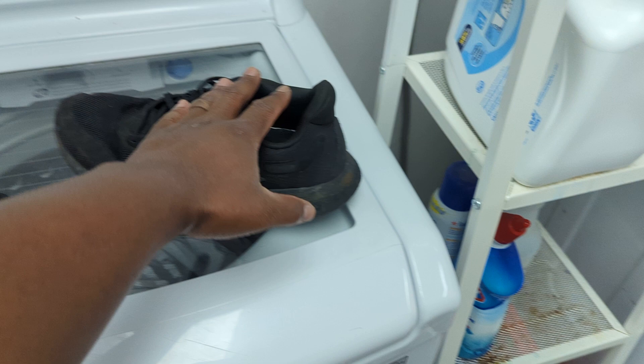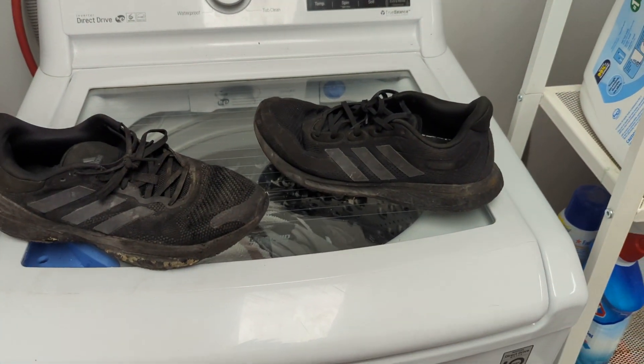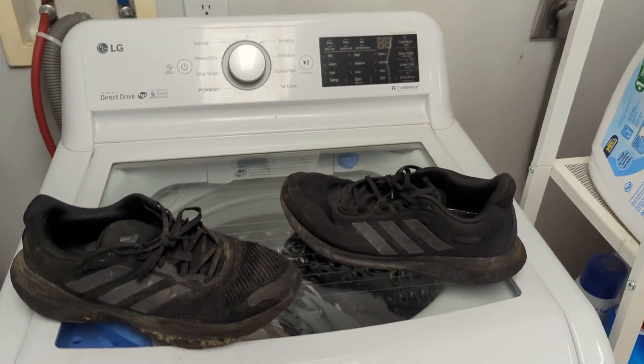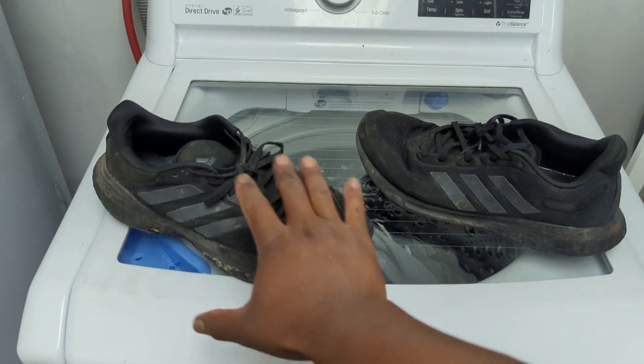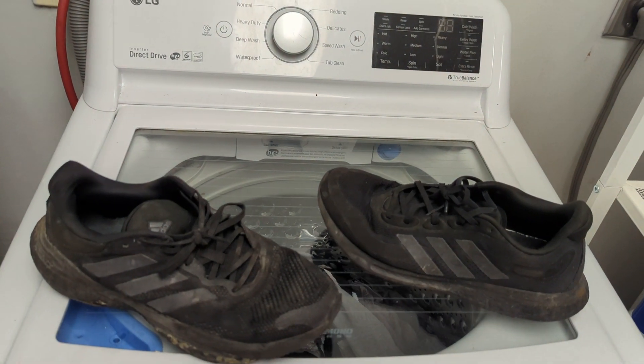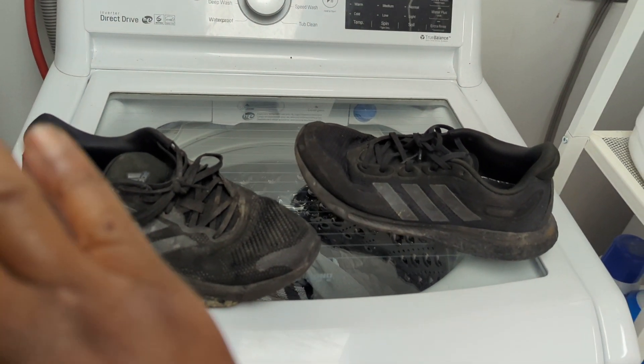Anyway, this is the Solar Glide Five and this is the Supernova — both very, very good shoes. The Solar Glide Five has good grip anywhere you want to go. It's a little stiff, but it's still a good shoe.